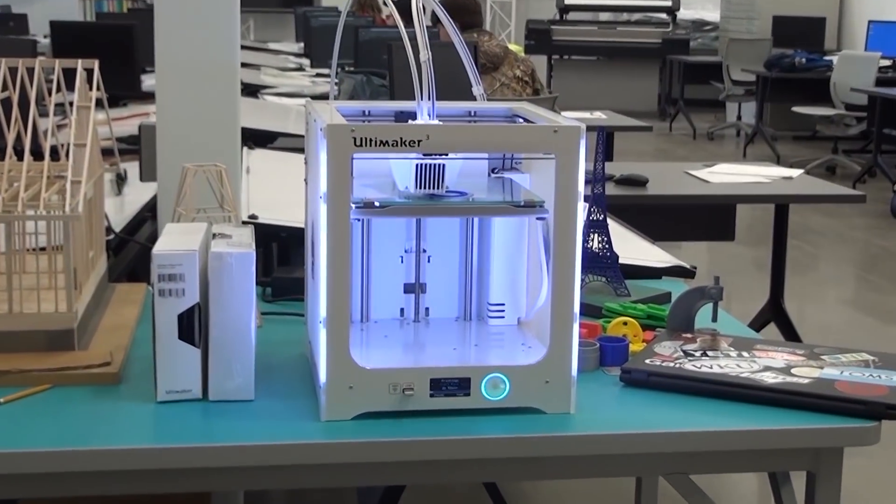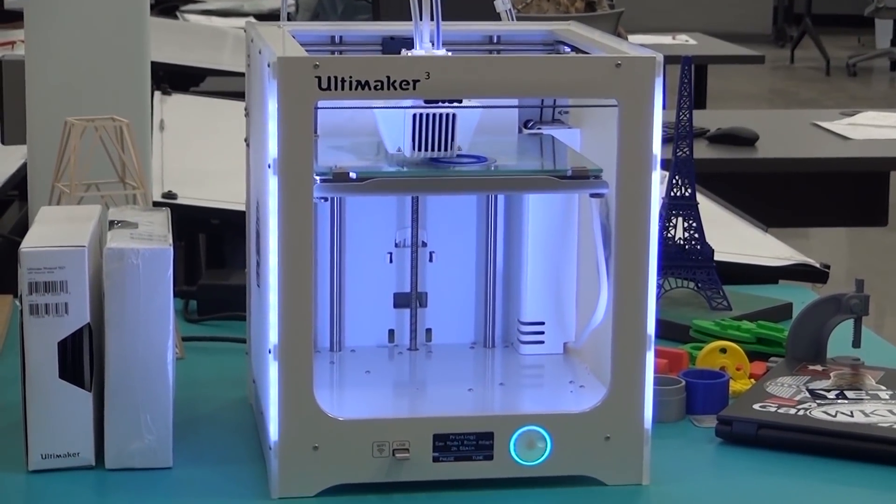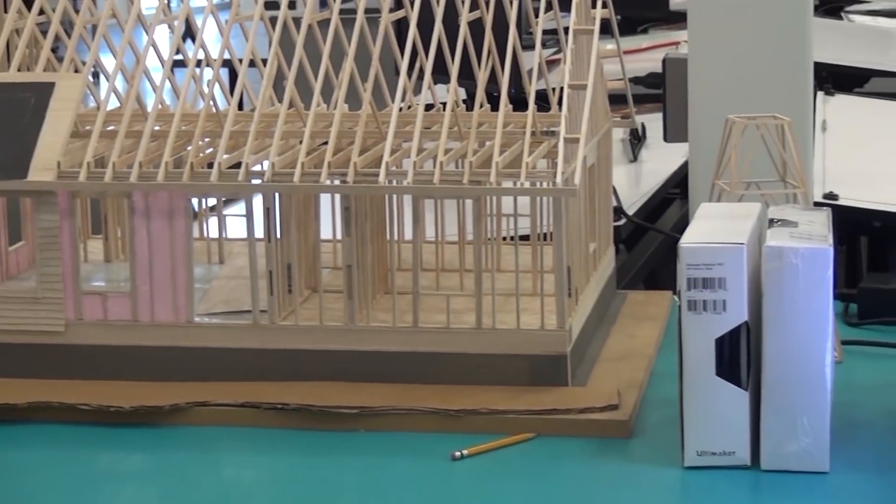He also has a brand new 3D printer, another tabletop 3D printer, and we brought our existing 3D printer over from the old school.